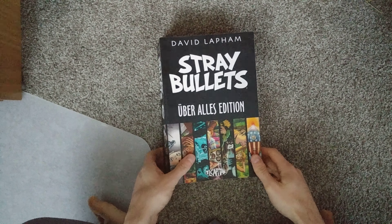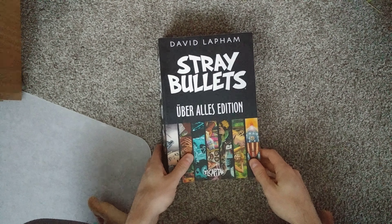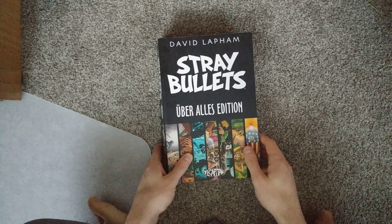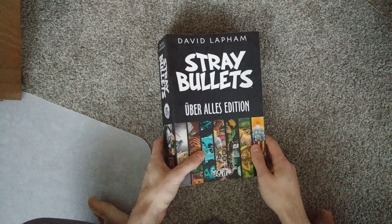Hello everyone. Welcome to my channel, Tea and Comics. In this video I'm just going to show off the Stray Bullets Uber Alice edition, so essentially the compendium.